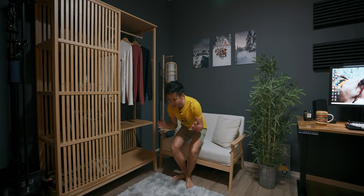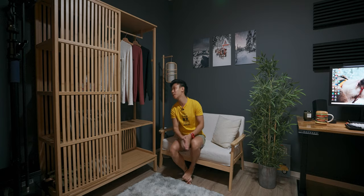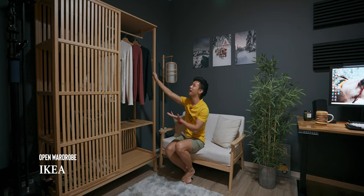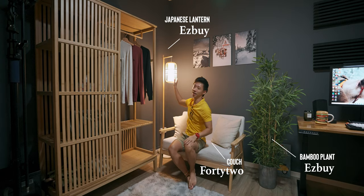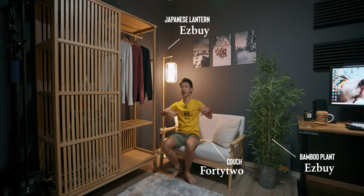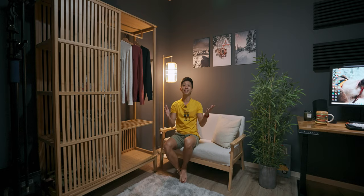The last section is kind of the living space. The concept behind it is that I just wanted my workstation to feel as homely as possible. This open wardrobe from Ikea gives off that Scandi, Japandi vibe. I have a Japanese lantern over here, and this bamboo plant from Easy Buy adds to the whole aesthetic of the place. That's pretty much all I have to show you guys.